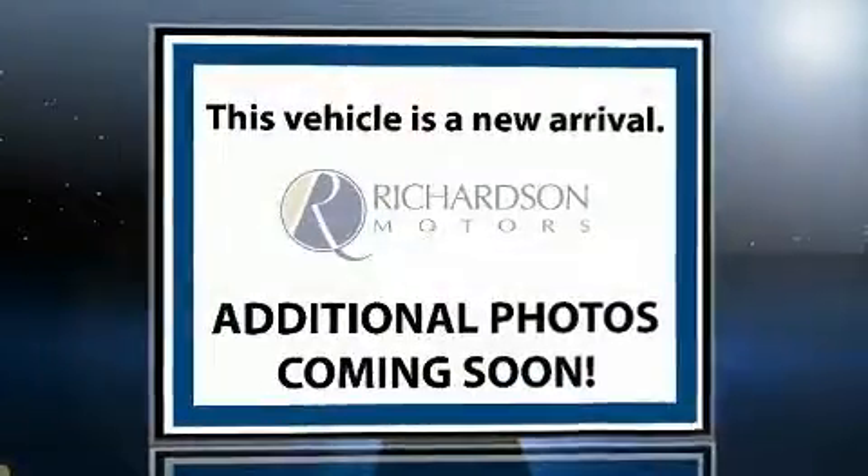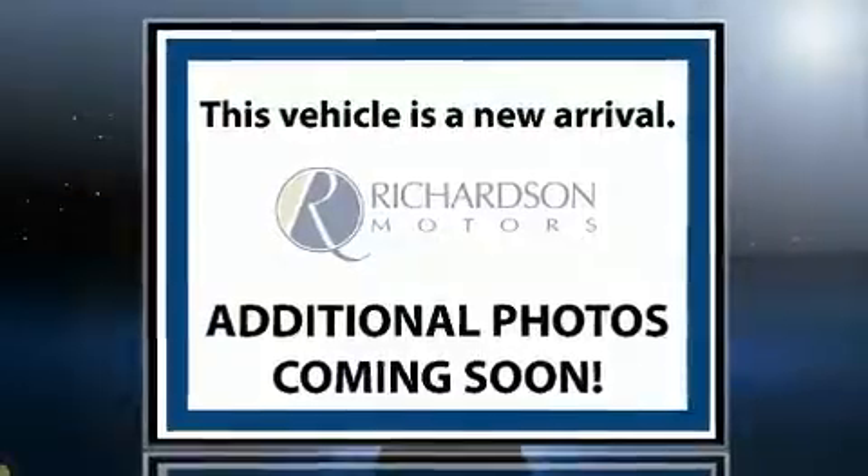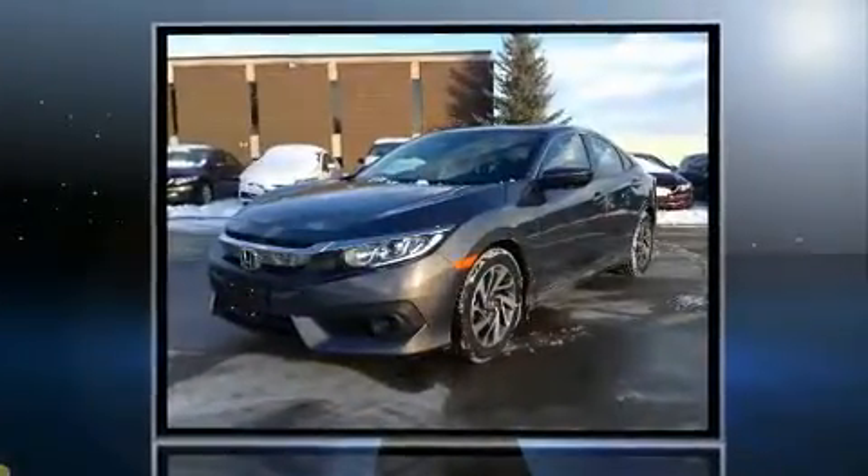You can expect a lot from the 2016 Honda Civic. It features a front-wheel drive platform, an automatic transmission, and a two-liter four-cylinder engine.